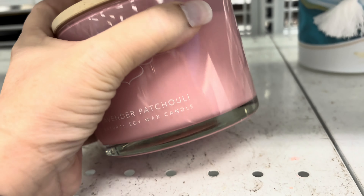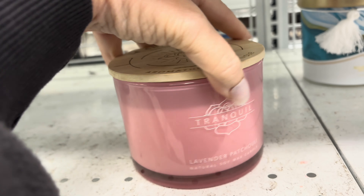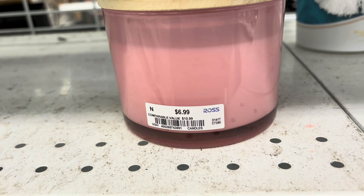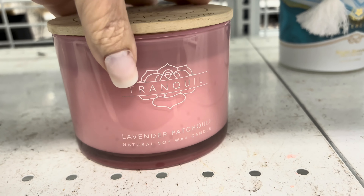And then this one - I love most things patchouli, but I have to be honest and tell you I did smell this one and I was a tad bit disappointed. $6.99 there, but it is pretty and it is pink.